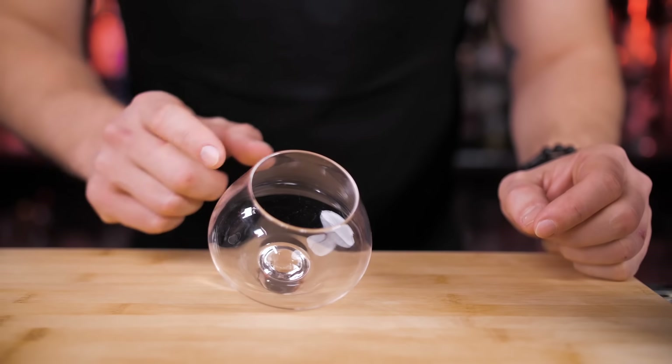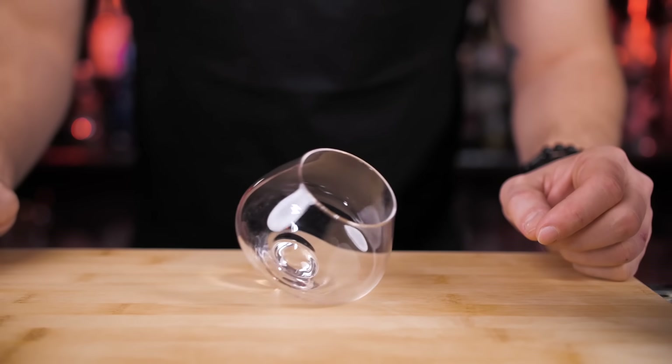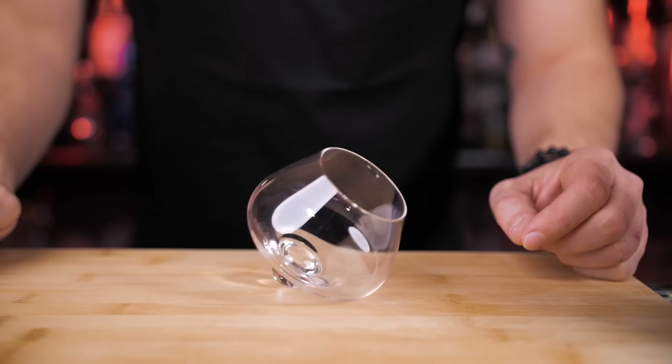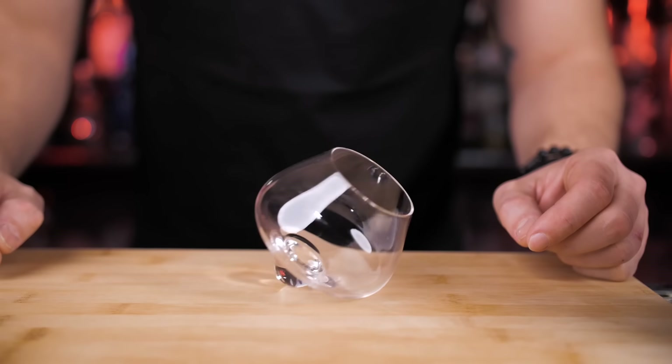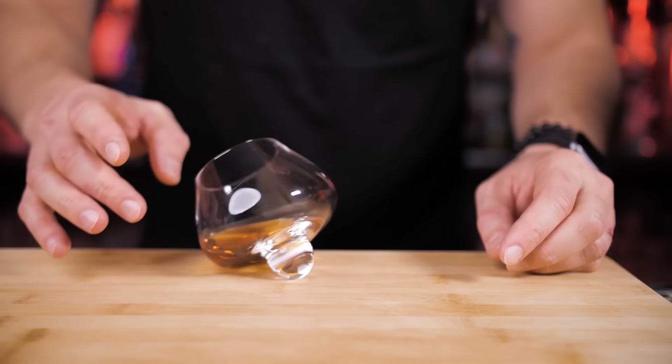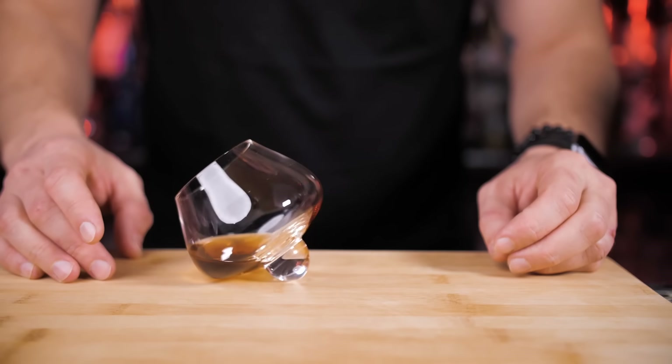The convex base allows you to swirl your whiskey inside the glass, and aeration is supposed to unlock flavors and aroma. It's recommended for bourbon and scotch, but would also be a great choice for cognac. It easily spins around without spilling — just don't place it on the edge of your table.